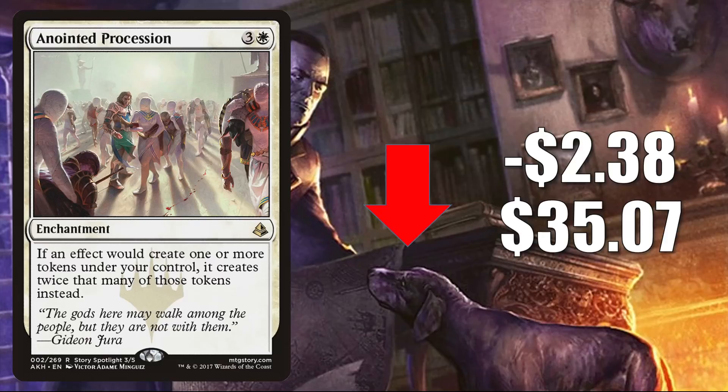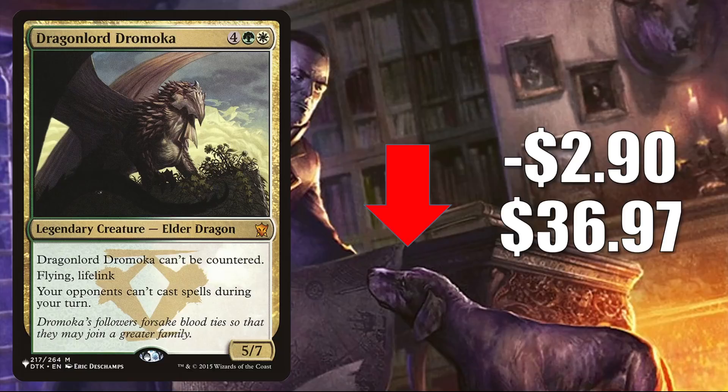Dragonlord Dromoka — the copy from the list — goes down $2.90 this week to $36.97. It was added to the list with Adventures in the Forgotten Realms and is sticking around in Midnight Hunt. It recently saw more Commander play due to the Dragon Tribe push in Adventures in the Forgotten Realms. Since it's remaining on the list for a second set and some Commander players are turning their attention to other tribes supported by Midnight Hunt, the price continues to go down.